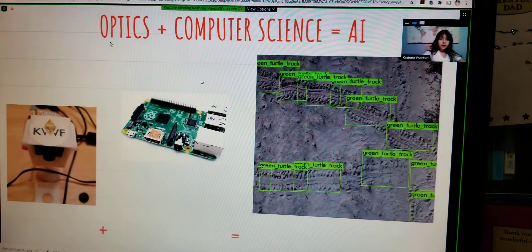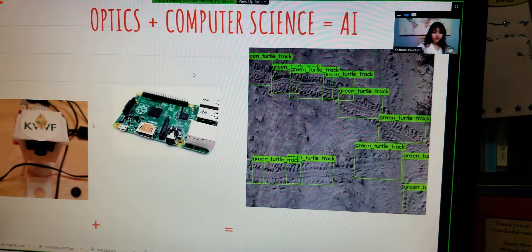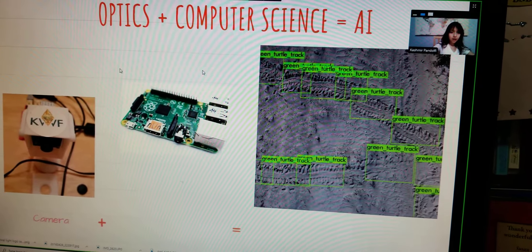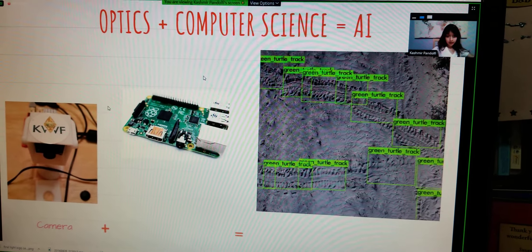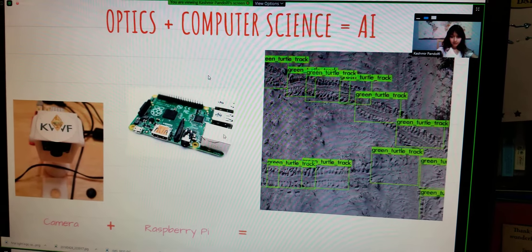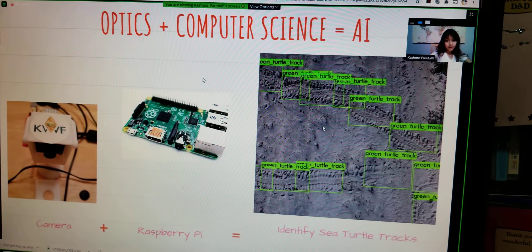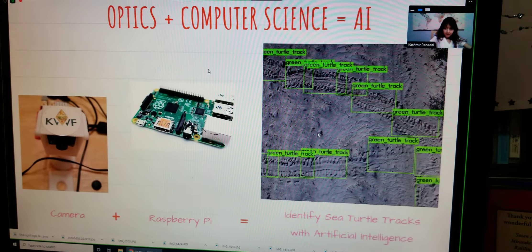And there is optics, computer science, and AI. Here is a camera — that's the optics. Plus you need the brain to process what it sees, so there's a Raspberry Pi. The AI for this can identify turtle tracks using AI — artificial intelligence.